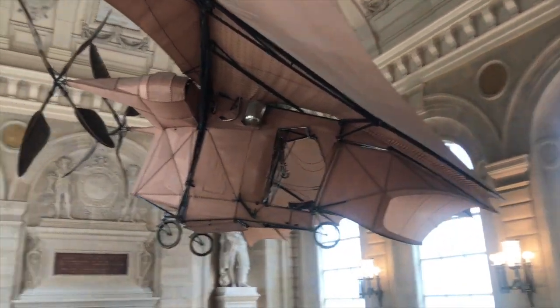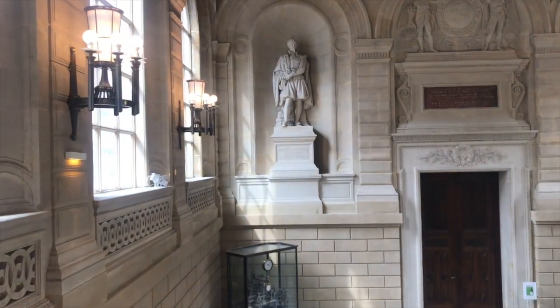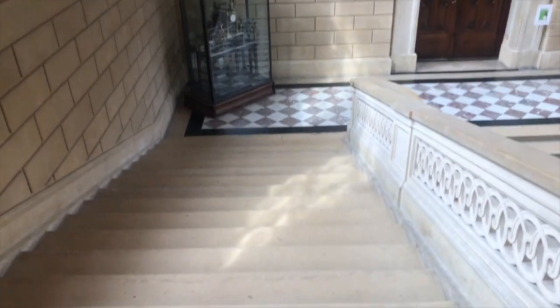Walking through, you'll find some of the very first planes, like Clément Ader's Avion, which, if you walk down the stairs then look up, is a sight to be seen. Come on, walk this way.